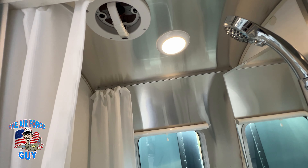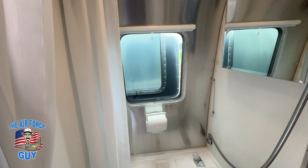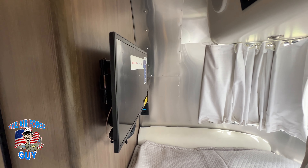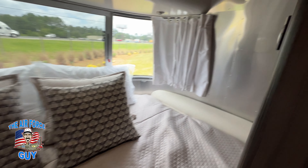The TVs do swivel out a little bit, but unfortunately they don't swivel all the way around so you can see the whole screen from the front. The bathroom is a wet bath — all in one. You have a towel holder on the door, shower curtains, a nice little vent fan, a small window, a covered toilet paper holder so it won't get wet, the shower, and a medicine cabinet.